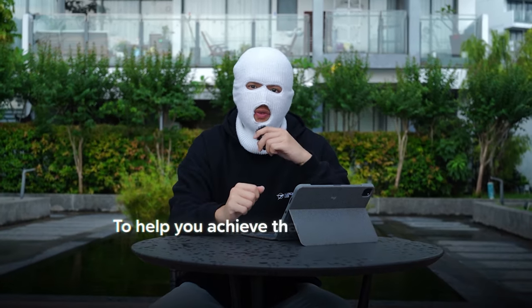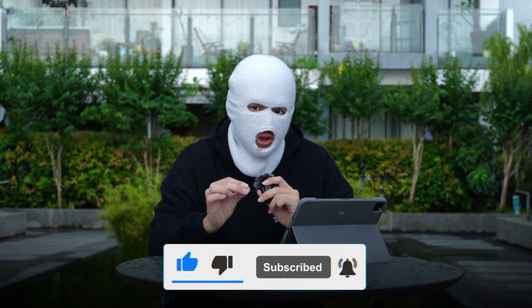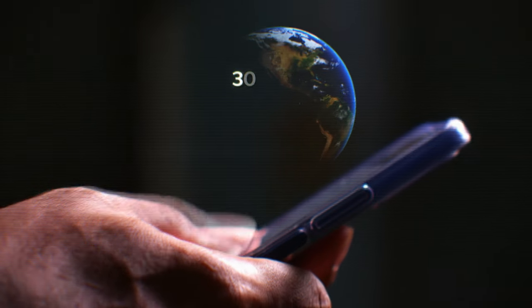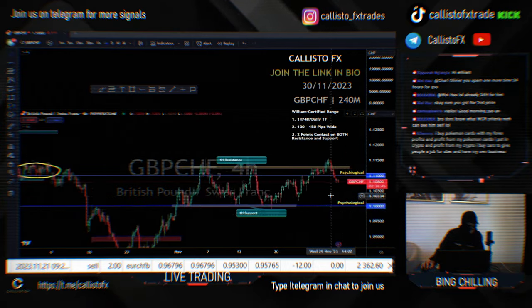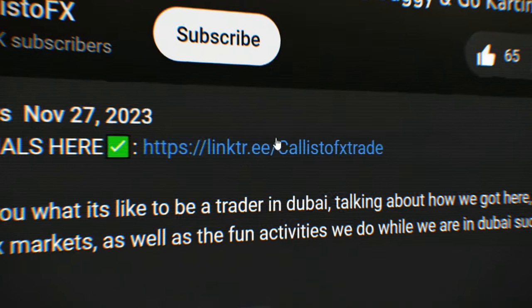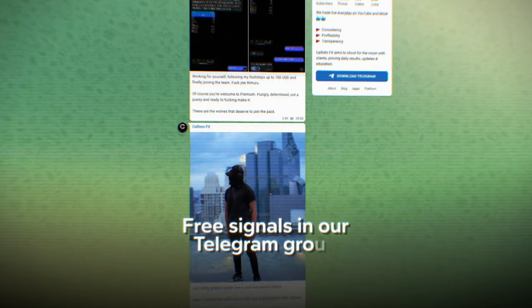That wraps up exactly how to execute the ICT Judas Swing Strategy along with trading psychology tips to help you achieve that 87.5% win rate. If you like more of such videos, make sure to click the like button and subscribe to our YouTube channel. If you're looking for a community of 30,000 traders worldwide where we trade together every single day, twice a day on YouTube live stream, click the link in our description below to join our Telegram group. We also give free signals every single day so that you guys can make money with us for free. See ya.